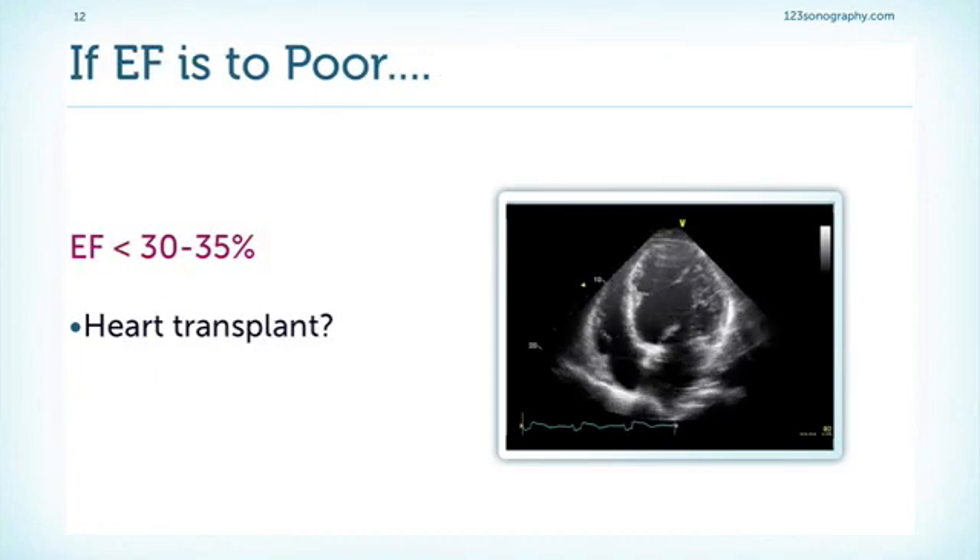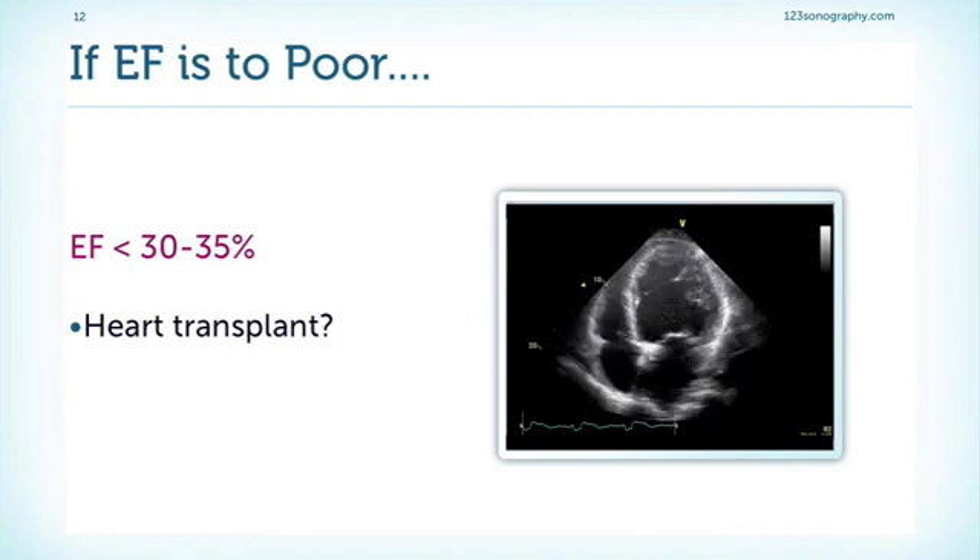What do we do in patients who have very poor left ventricular function? These patients have an increased operative risk and might not benefit from aortic valve replacement. So if the ejection fraction drops to a value below 30 to 35 percent, we have to consider heart transplantation. The decision is sometimes very difficult, and we will often need other modalities — for example, stress echocardiography — to test what the contractile reserve is.